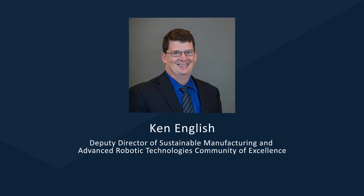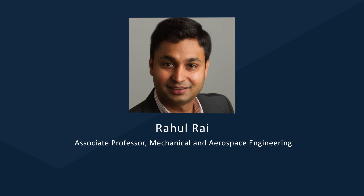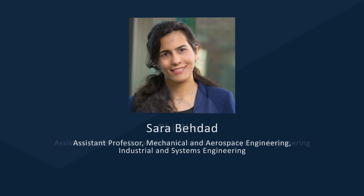Five University of Buffalo professors are serving as instructors for this specialization. They include Ken English, Shambu Upadie, Raul Rai, Sarah Badad, and Chi Zhao.